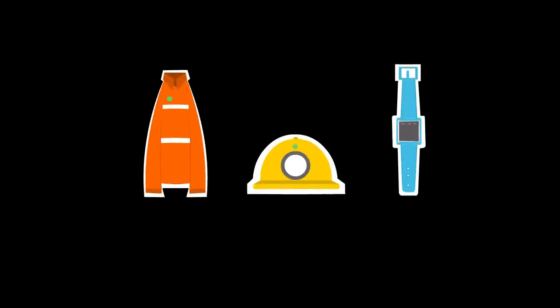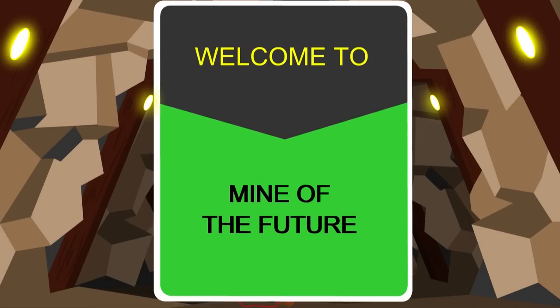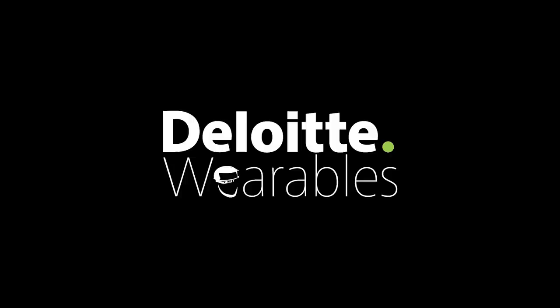The wearables kept everyone informed about the health and safety of the miners. What you have just seen is one among the many possibilities of wearable technology in the mining sector. Imagine the possibilities. Deloitte wearables — the future is now.